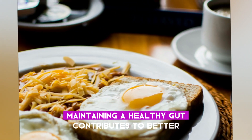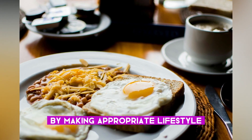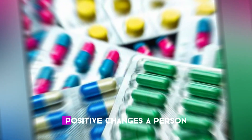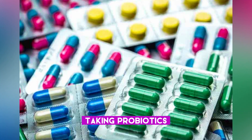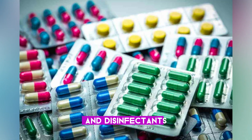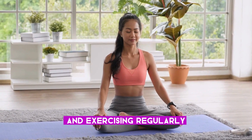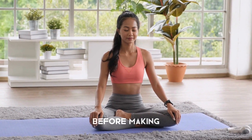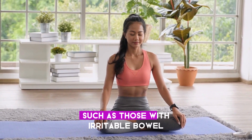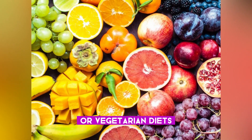Maintaining a healthy gut contributes to better overall health and immune function. By making appropriate lifestyle and dietary changes, people can alter the diversity and number of microbes in their gut for the better. Positive changes include taking probiotics, following a fiber-rich vegetarian diet, and avoiding the unnecessary use of antibiotics and disinfectants. Other simple lifestyle changes include getting enough sleep and exercising regularly. However, a person should talk to their doctor before making any drastic changes to their diet, as for some people — such as those with irritable bowel syndrome or other medical conditions — probiotics and fiber-rich or vegetarian diets may not be helpful.